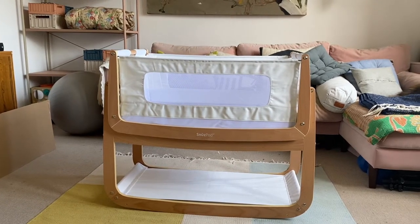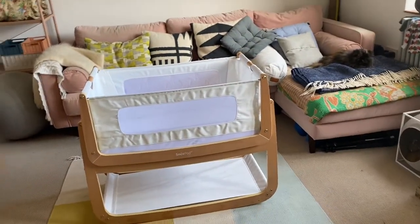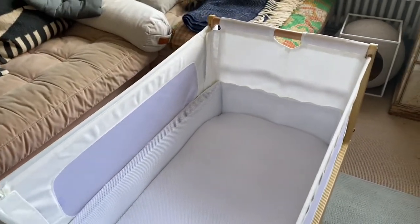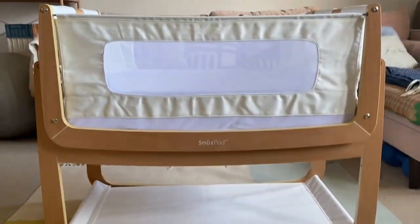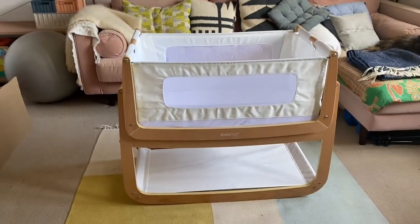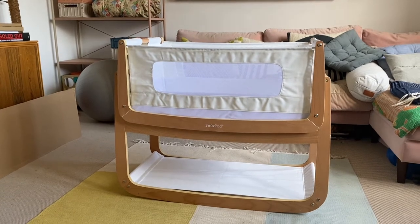This is the cot. We made the cutest time lapse of all time of the entire family building it together — Mabel came and joined in, Stan was in charge of passing the pieces and using the Allen key. It was the cutest thing ever. And then there wasn't enough storage on my phone so it just deleted it, which is really distressing because I would have kept that as a lovely family video. But this is the cot, we've built it, and this is the snooze pod we're going to be putting in our bedroom. Hopefully we've got it the right height — you can adjust it for your bed height.